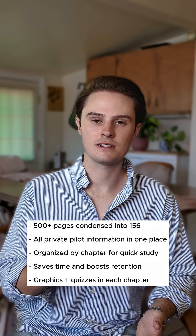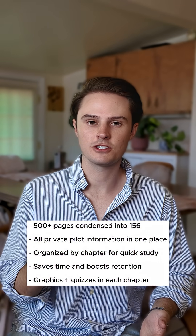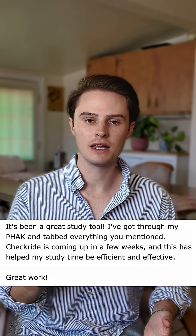Before I talk about precession — I took all the handbooks and condensed them down to a 150-page study guide so you don't have to go digging for all this information. It's in one place, with tons of graphics and quizzes at the end of each chapter. Hundreds of people are using it, and if you want explanations like these to help you feel more confident for your checkride, that link's going to be in bio.